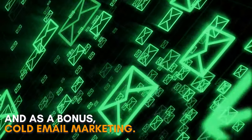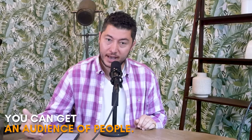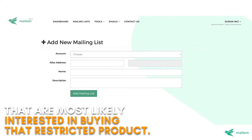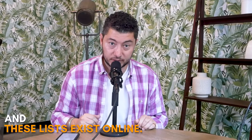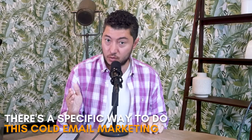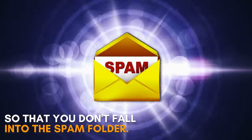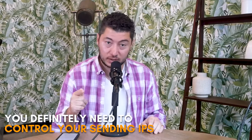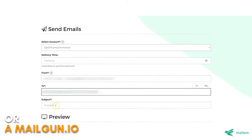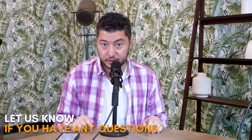As a bonus: cold email marketing. You can get a list of people that are most likely interested in buying that restricted product, and these lists exist online. There's a specific way to do cold email marketing so that you don't fall into the spam folder — you need to control your sending IPs and use something like mailum.io or mailgun.io.